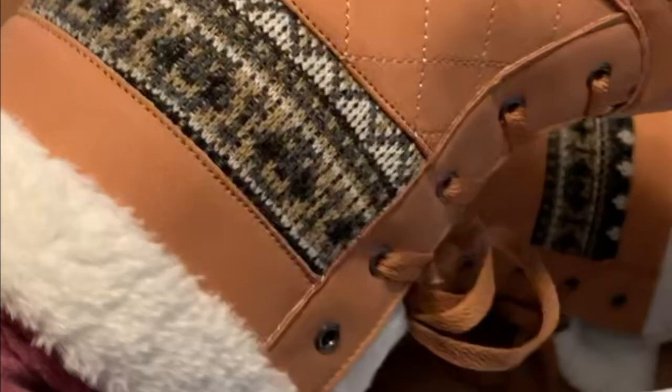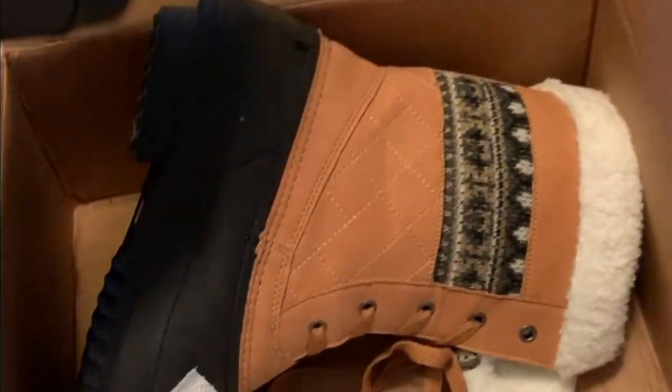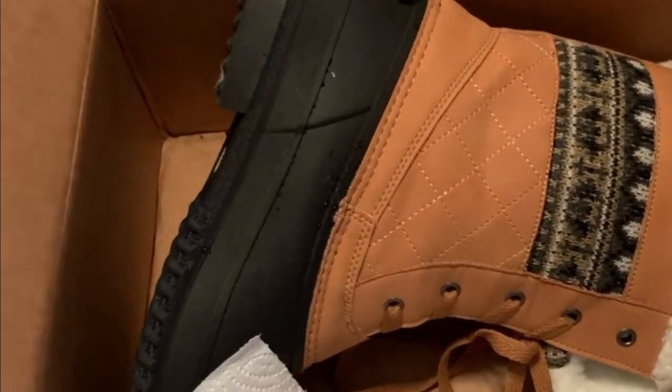They're so warm. This will really be nice on a cool day. They're so pretty. I can't wait to try them out.